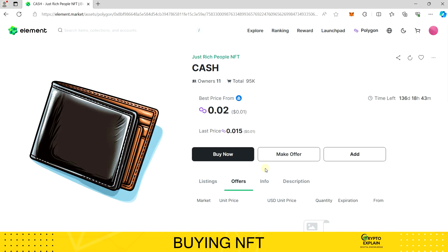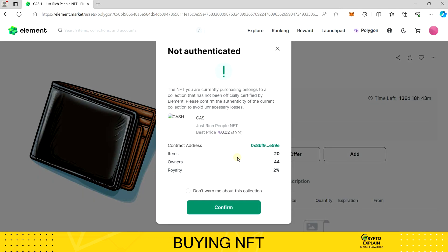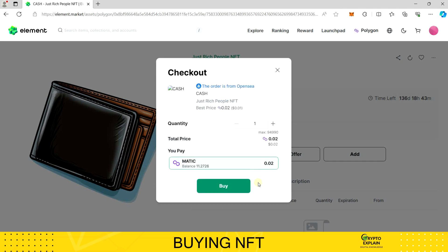I won't answer the question of which tokens are definitely worth buying — that decision must be yours. If everything meets my expectations, I choose Buy Now. In the next step, we are prompted to verify the transaction details. On the screen, we can check all the details for the purchase we want to conduct. Element Market wants to make sure that we know exactly what we're doing and that we've selected the right profile for the purchase, whose balance is now displayed on the screen.